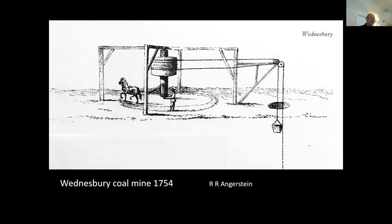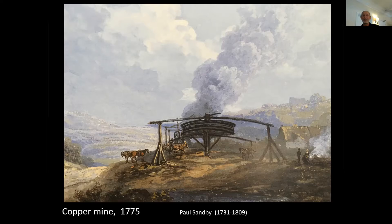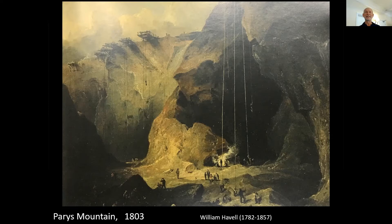In the 18th century, your only way of recording sites was getting maybe a topographical artist to draw it. This photograph is an illustration from Angerstein, who was a Swedish industrial spy. His diary is well worth looking at - really brilliant illustrations showing the processes. Then you have people like Paul Sandby, who was actually a cartographer by trade, which probably explains his attention to detail, because he became a topographical illustrator and his work is really beautiful. Then you get the oil paintings, but you don't get so many of these industrial sites because essentially you needed a very wealthy patron to pay for these - they were very expensive.